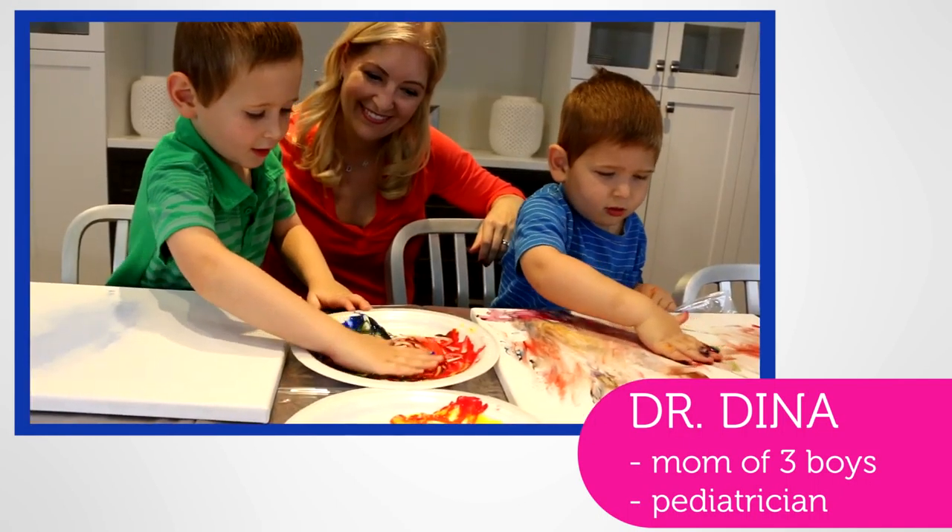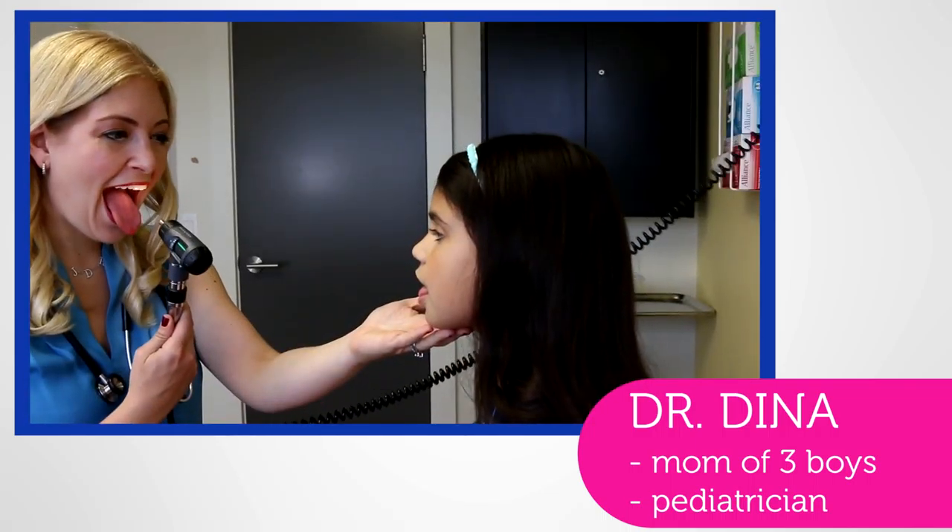Hi, I'm Dr. Dina. I'm a mom of three young boys and a pediatrician. I love sharing kids health information.